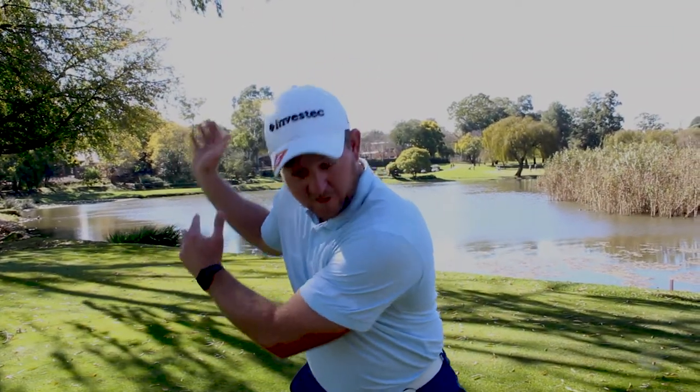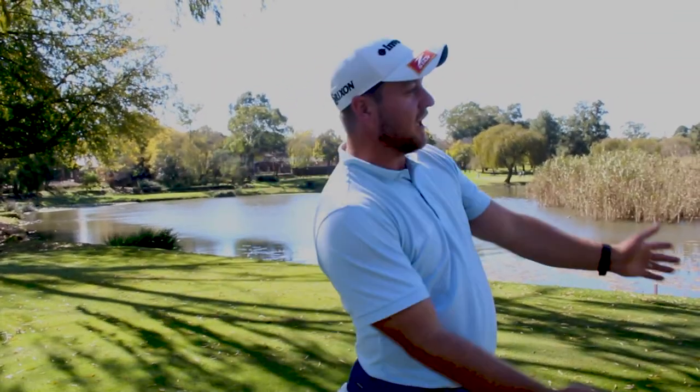Hi guys, Merrick Bremner here. Just a couple of tips on how to hit a little bit longer. Starting off, you want a solid base, nice full shoulder turn to create some speed through the ball, and then just let it fly and complete your shoulder turn. Thanks very much.